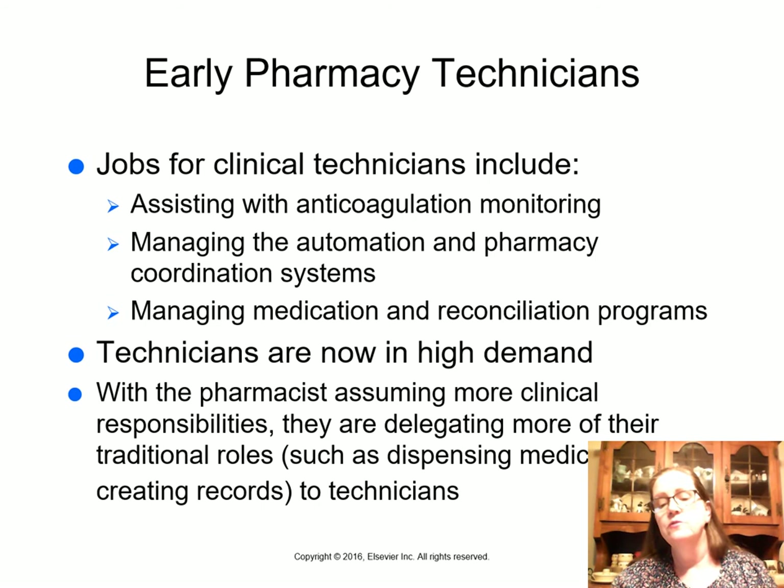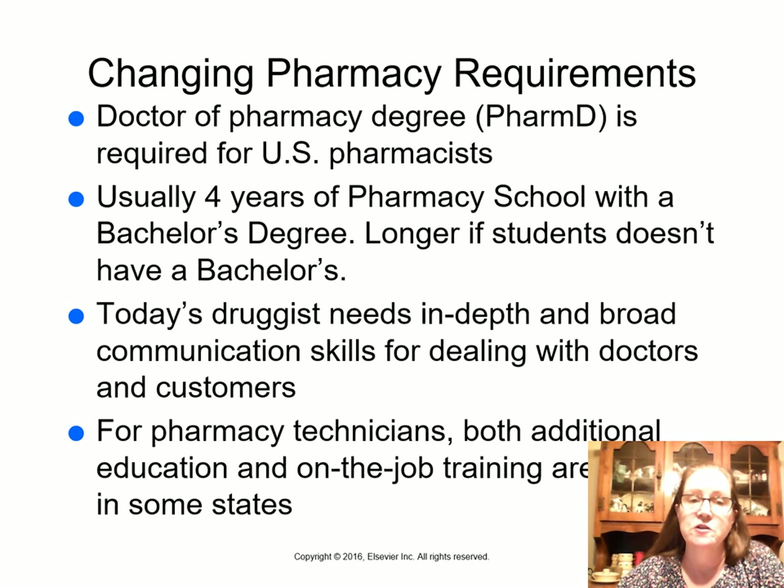Pharmacy technicians are in high demand now because pharmacists don't necessarily want to do the pill counting and labeling we do. Pharmacists are assuming more clinical roles and delegating traditional roles to technicians. To become a pharmacist requires a Doctor of Pharmacy degree — the PharmD — usually four years of pharmacy school after completing prerequisites including chemistry, biochemistry, organic chemistry, microbiology, and biology. Most pharmacists I know had eight years of schooling after high school.